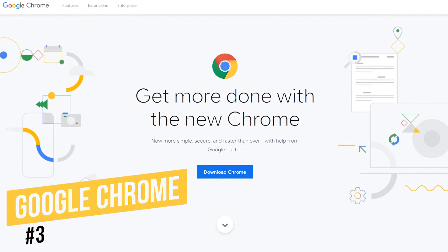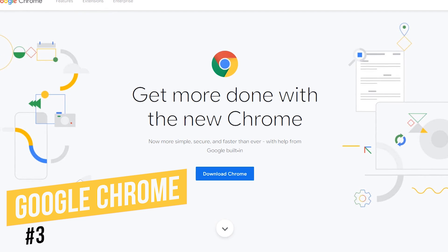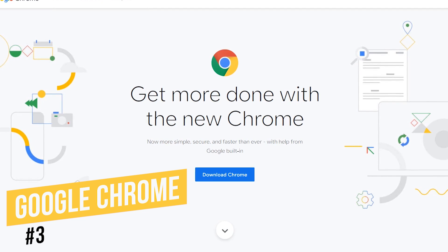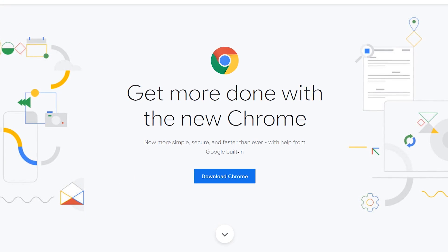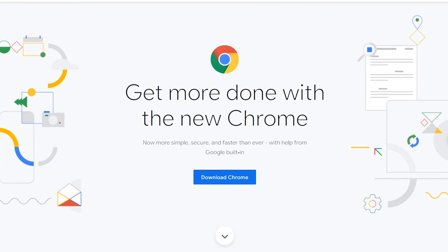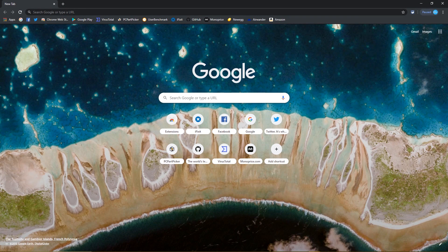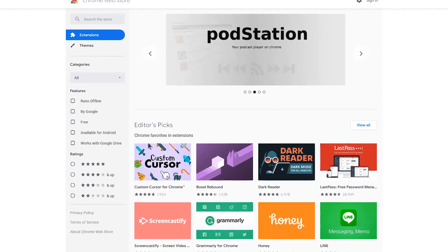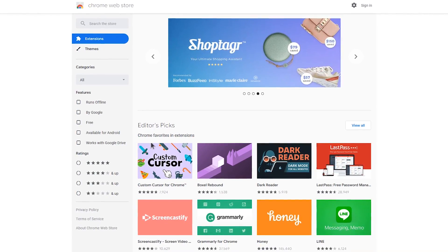Coming in at number three is the world's most popular browser, Google Chrome. Let's get the cons out of the way first — it's known for being a resource hog that doesn't play nicely on systems with limited RAM, and some people don't appreciate how Google uses their browsing data. On the positive side, Chrome offers a user-friendly layout with excellent cross-platform support, and it still boasts the largest selection of extensions of any web browser.